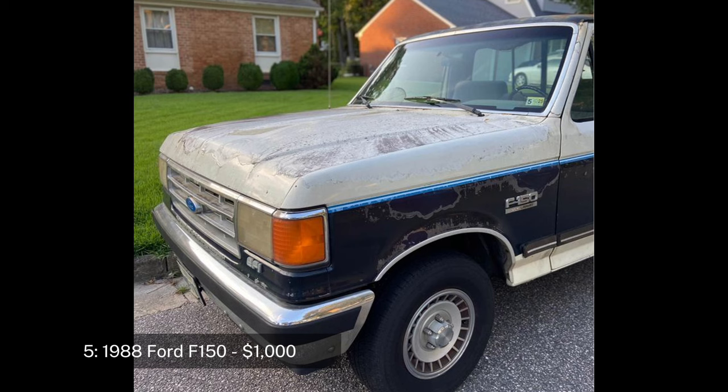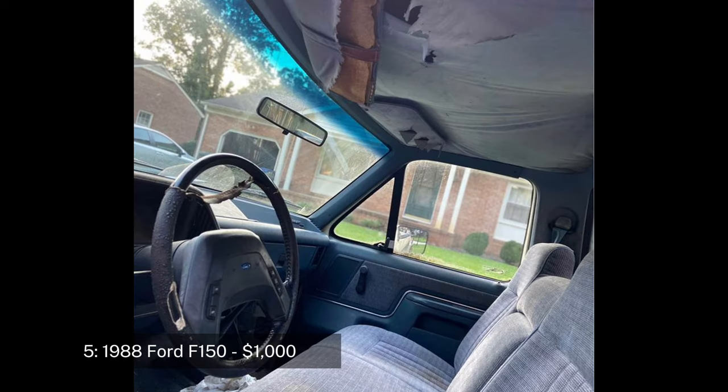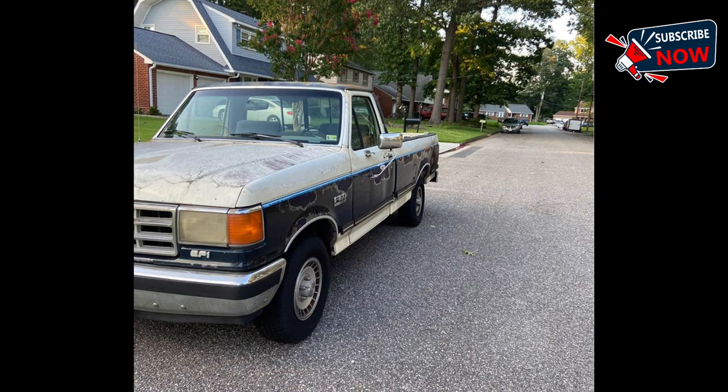Number five: 1988 Ford F-150 regular cab XLT pickup, two-door, eight feet, priced at $1,000. The 1988 Ford F-150 is another example of Ford's long-standing tradition of building reliable and sturdy trucks. This model has 267,000 miles and has been owned by the same person since new. The truck has had regular oil changes every 3,000 miles and a new battery.